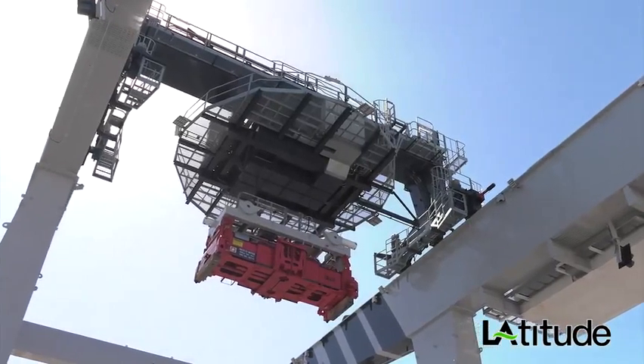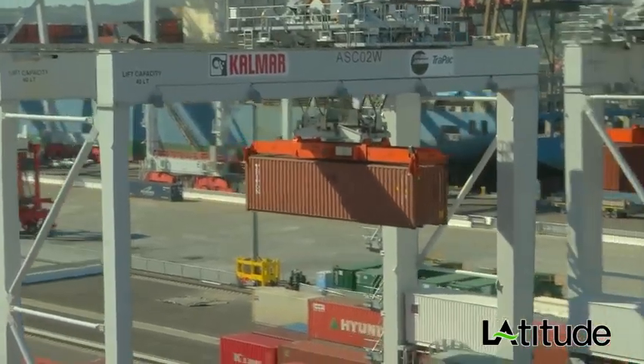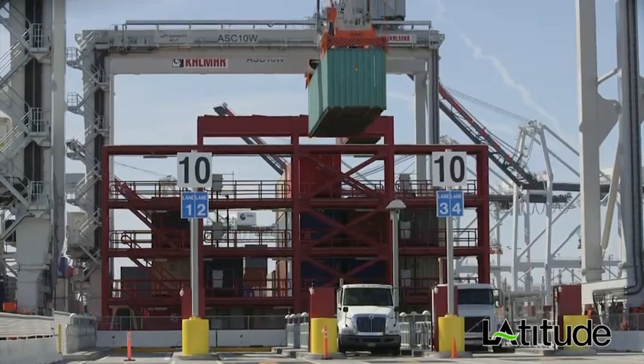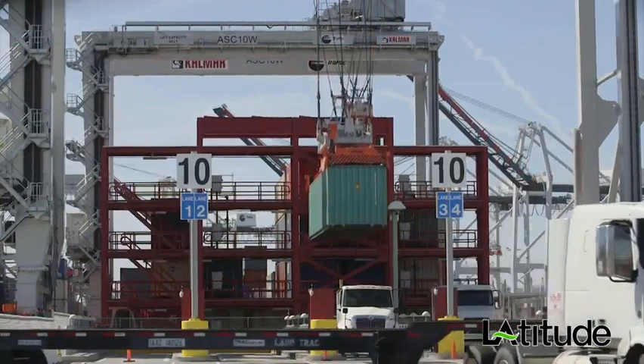We'll be the first to combine automated straddle carriers with automated rail-mounted gantry cranes. When complete, we will also be the first in the world to implement an automated on-dock rail system. The automated operations at the TRAPAC terminal deliver supply chain efficiency in a near-zero emission environment, making sure containerized cargo is delivered on time and without interruption.